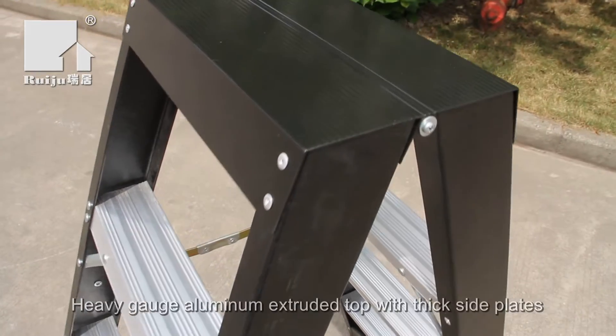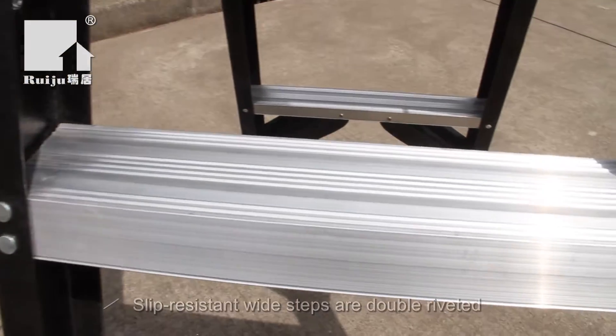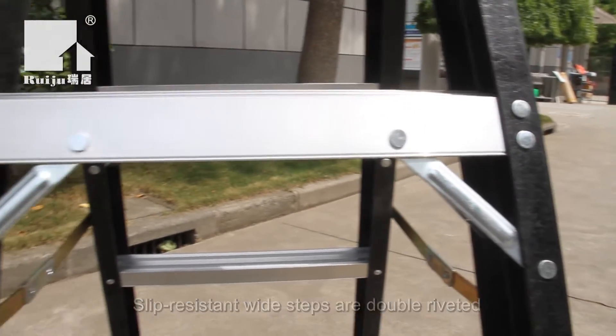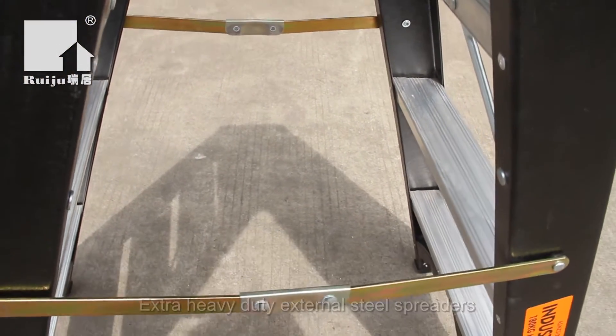This fiberglass ladder also has a heavy gauge aluminum top, which increases torsional rigidity of the overall ladder frames. The slip-resistant wide steps are double riveted with braids, adding strength and stability.